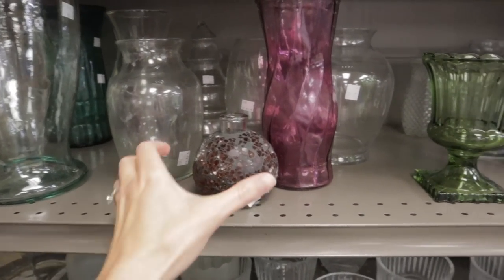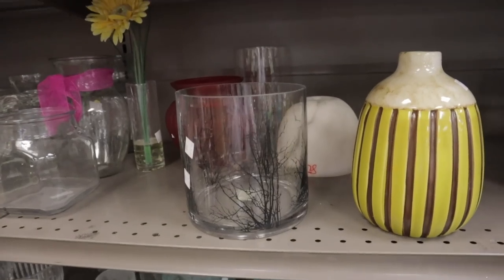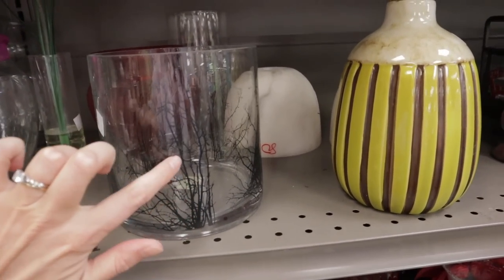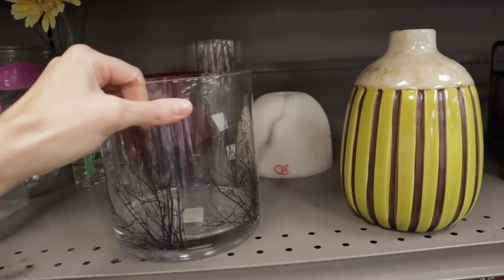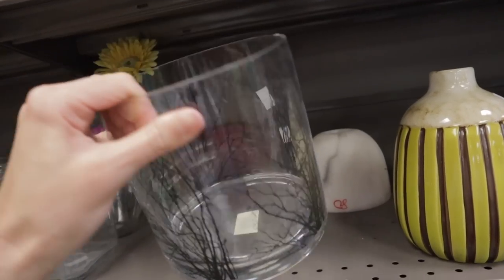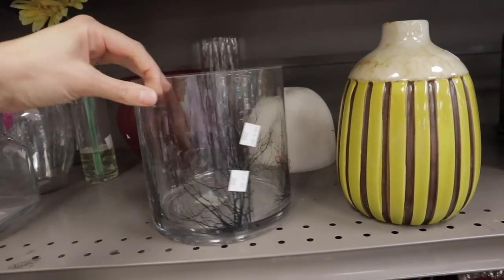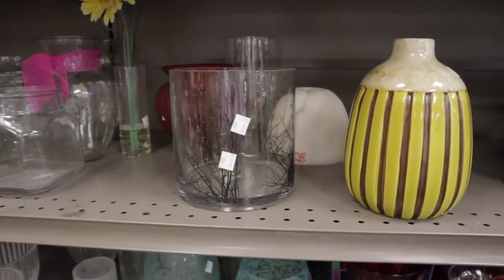This one's pretty. $1.99 — I was just looking at this with the little branches that come up. I do like that. $2.99. That would be nice just to have at my house.